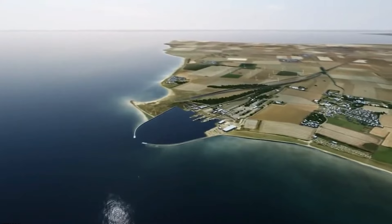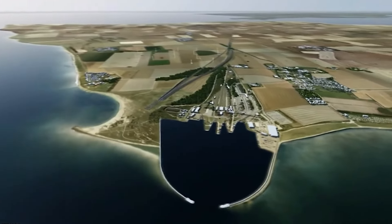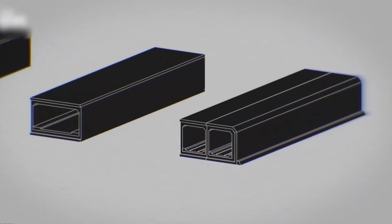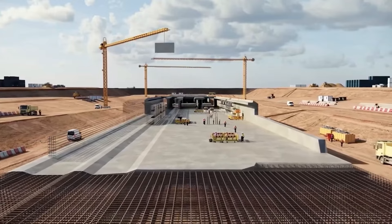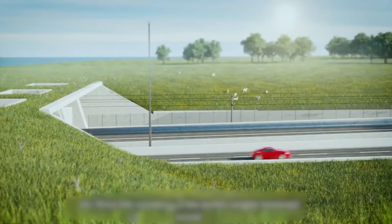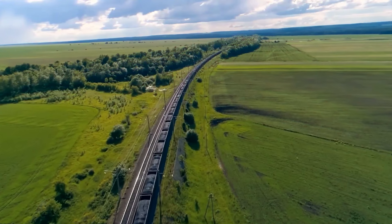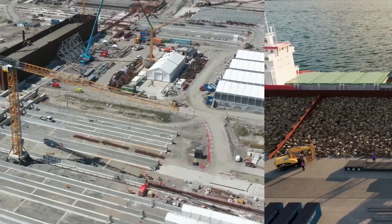Pontoons are then attached, and the dry dock is filled with water. The segment is then towed out to the deep end of the dock, where tugboats will tow it into position in the Femern Belt. Using a customized coating system and underwater camera drones, the ballast tanks are filled with water to slowly sink the segment onto the seabed. The entire process is meticulously executed with a remarkable precision of 15 millimeters along the entire length of the tunnel, ensuring the seamless alignment of each segment.